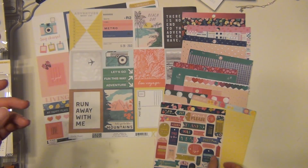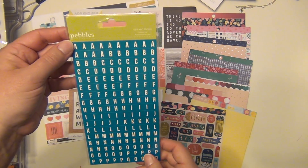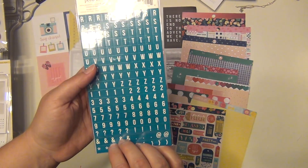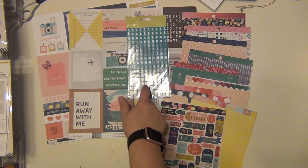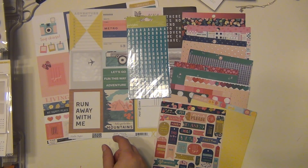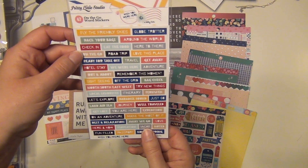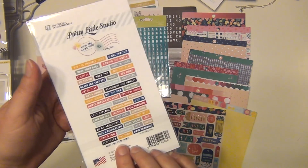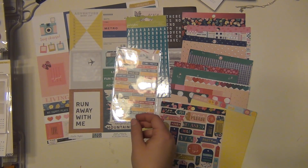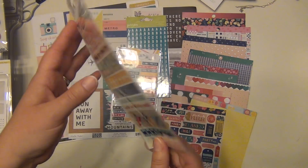For alphabets, we have a Pebbles mini alphabet sticker set in blue, which is really cute. I think I have another pack of those too so I might pull those out if I need extra letters. We also have these pretty little Pretty Little Studio word stickers — lots of tile stickers here about travel.